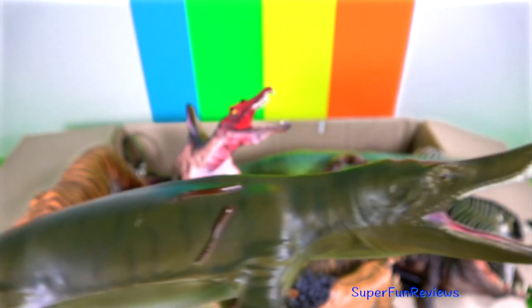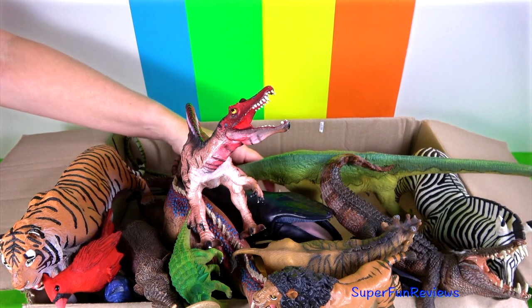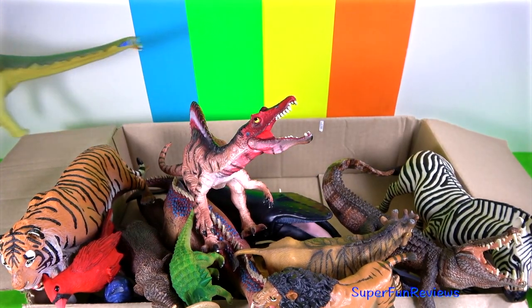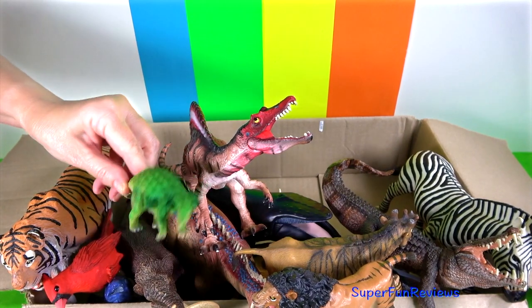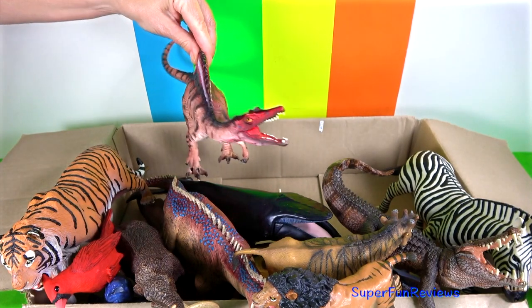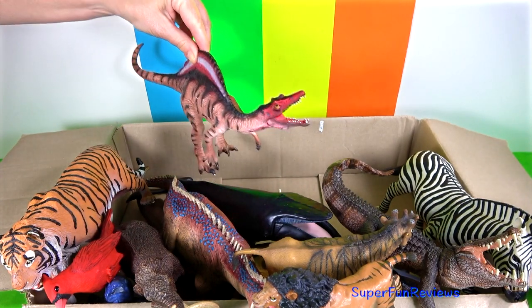See if you can guess which one I'm going to pick up next. The very last dinosaur today is Pliosaur. Can you tell me if it came from India or Africa? Pliosaur is the dinosaur underneath this Spinosaurus.